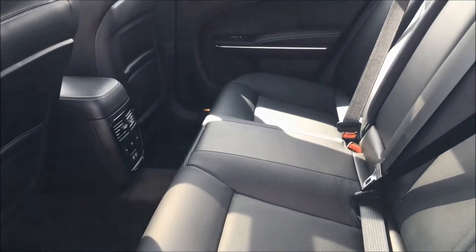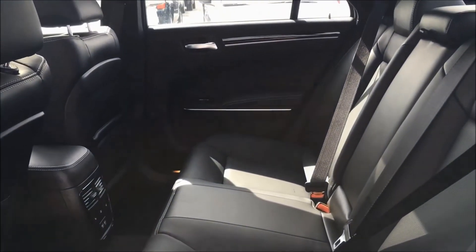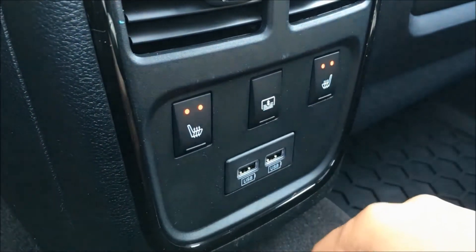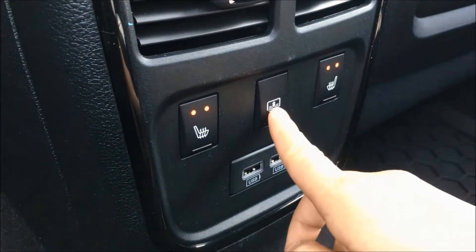You can find Nappa leather sport bucket seats throughout the car, and heated seats throughout the car. And this nifty power sunshade for your back window.